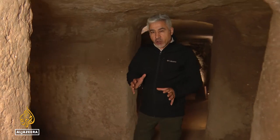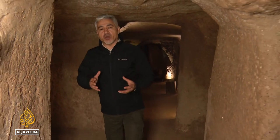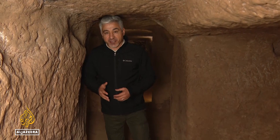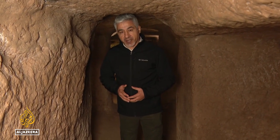The underground city of Nushabad tells a story of resistance and a will to survive. Thousands of tourists every year come here to understand and experience it. Rasul Serdar, Al Jazeera, Nushabad.